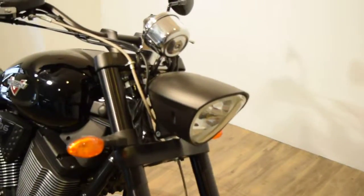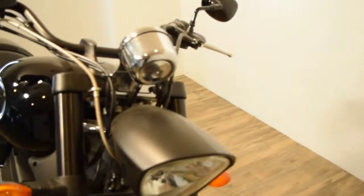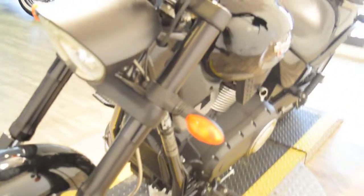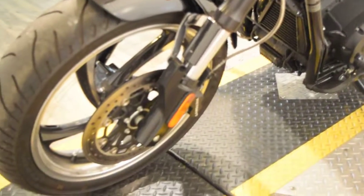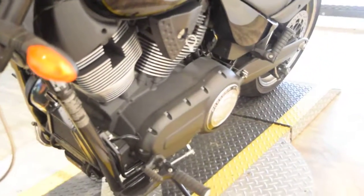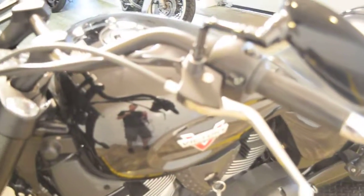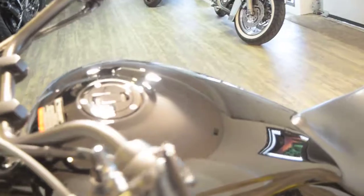Or you can come see this bike in person. We're about 45 minutes north of Chicago. Our address is 315 North Rand Road in Wakanda, Illinois. We have about 300 bikes in stock. You can call us at 847-526-0500.